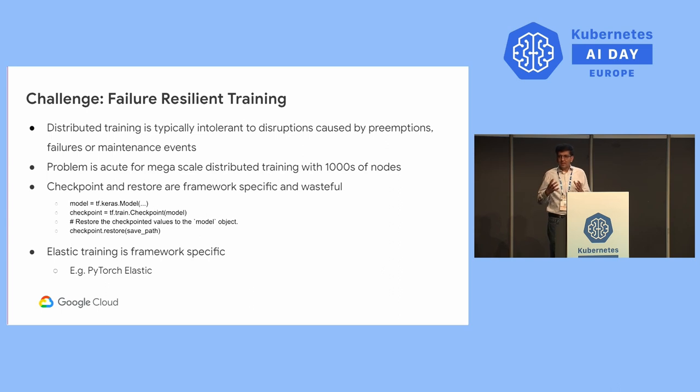The problem gets really acute when you do large-scale training with thousands of nodes. In those cases, the probability that a particular node encounters a disruption increases as you scale both the cluster size and the duration of training. The way the community deals with this today is through checkpoint and restore — frequently taking checkpoints at epoch boundaries. However, if a disruption arrives, all the work done since the last epoch is lost, which is not good from a cost and time-saving perspective.